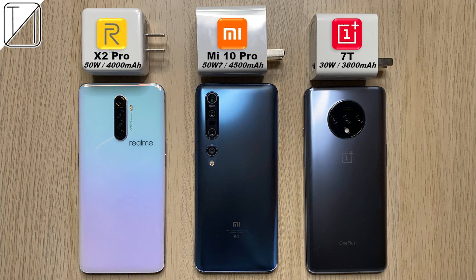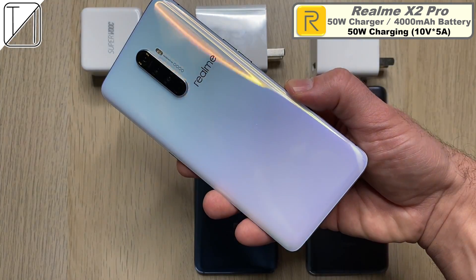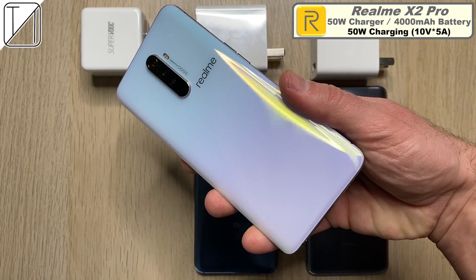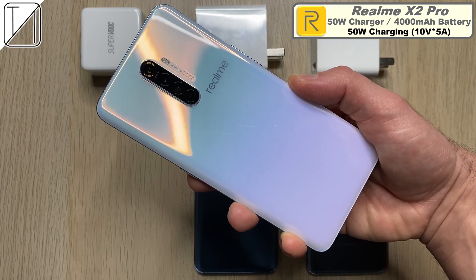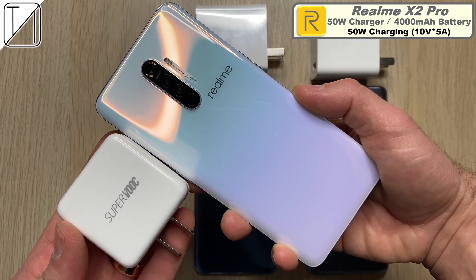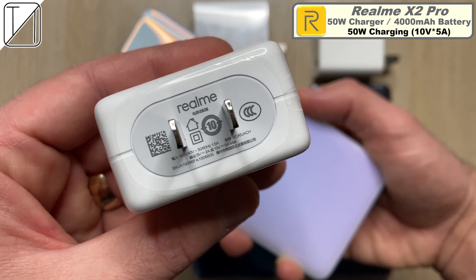What's up guys, you're back with TechNag and today we'll be doing part four of the six-part series — it's all about charging speed tests on these three devices, with the Xiaomi Mi 10 Pro being the headline. The Realme X2 Pro comes paired with a 50 watt charging block and a 4,000 milliamp hour battery. It uses 10 volts and 5 amps — 10 times 5 equals that wonderful 50 watts. We're using SuperVOOC technology here, 10 volts, 5 amps, 50 watts.